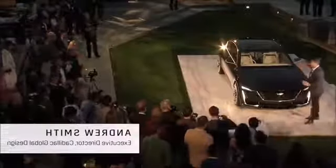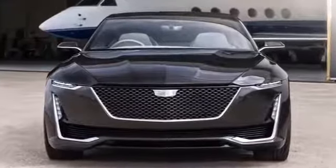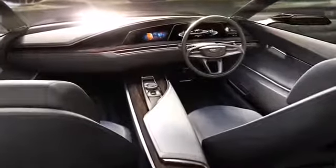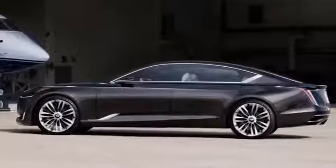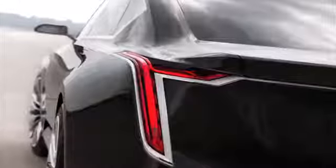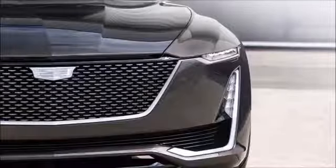Thank you very much, everybody. This is the Cadillac Escala. All great concept vehicles begin with a design brief, and the design brief for this vehicle was intriguing: consider a future vision of a chauffeur-driven Cadillac, but one that you would desperately want to drive yourself. That was the brief we gave to the designers, and this is their response — Cadillac Escala.